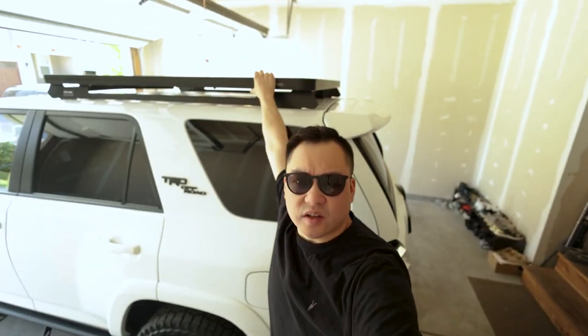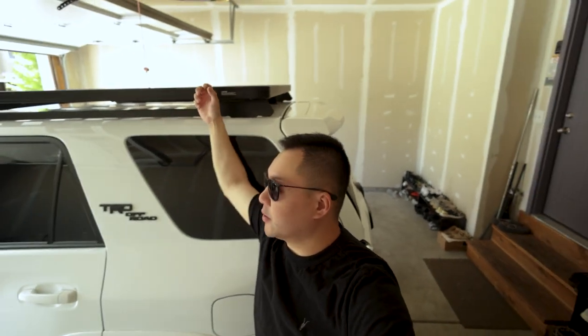We're going to be doing some mods to the 4Runner and getting into the overland scene. Right now we're going to be heading out to get some food and then after that we are getting a rooftop tent installed on the 4Runner. I actually just put this Front Runner rack on probably like a week ago. This new tent is going to be pretty cool. We're going to be filming the entire process over at Expedition Superstore. They have a ton of different options.